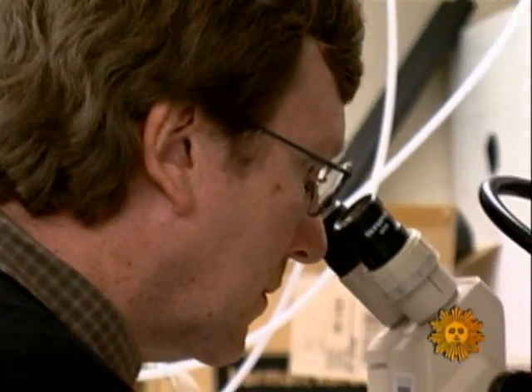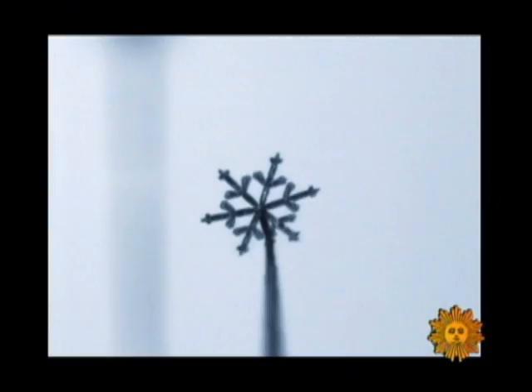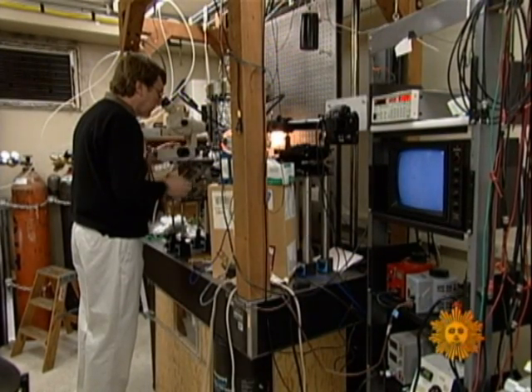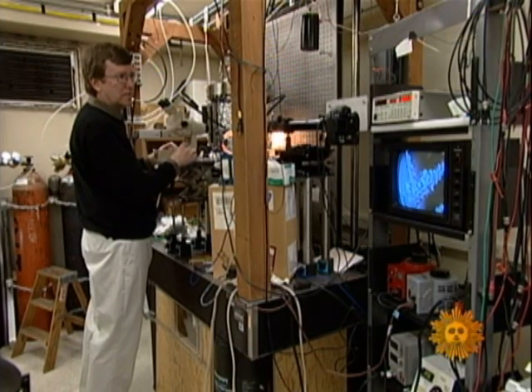I bet you never imagined you'd make a living looking at snowflakes. No, it never occurred to me. But when I got into the science, I found it was really very interesting, and the science kind of led me to do stuff in the lab — I kind of snowballed, if you will. In his lab, he now grows individual snow crystals in a chilled chamber, examining them with the care of a jeweler. I'm trying to be a snowflake artist. One of my goals is to make snowflakes in the lab that look just as nice as the ones outside — maybe even better, more elaborate and different — because I can control the conditions in the lab in ways that never appear in nature.